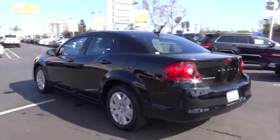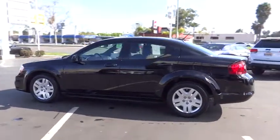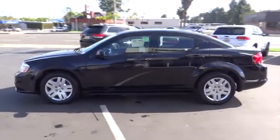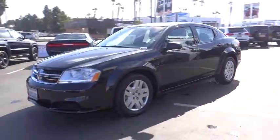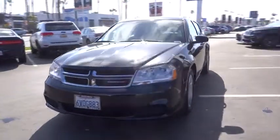Surprisingly roomy, with the Avenger, you can have the sporty looking car you want and still get the storage space you need, and it is priced below $15,000. This vehicle has less than 40,000 miles.